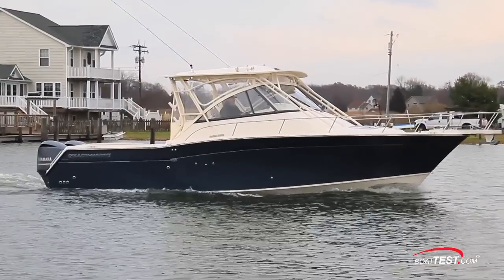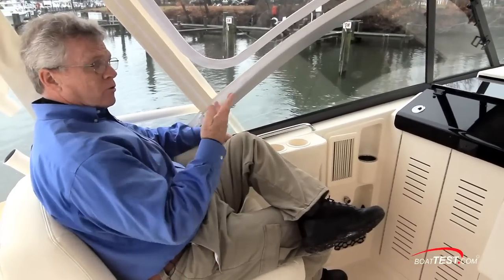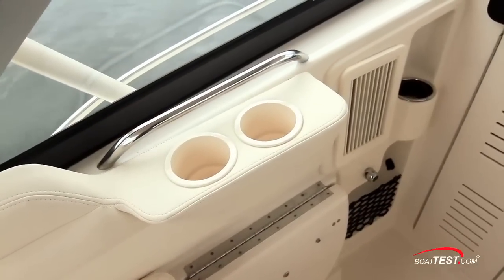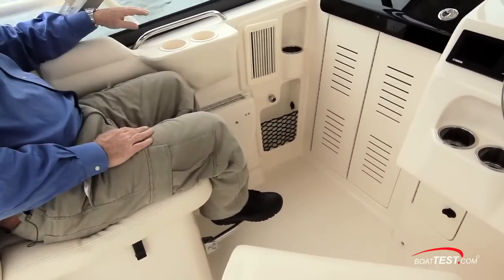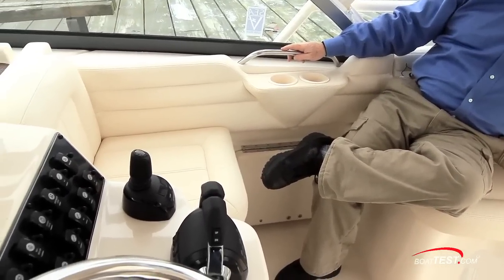Let's see how the family will be treated, starting at the helm deck. The port side seating is extremely comfortable and I've got great visibility well beyond the bow. Grab handle and drink holder are forward, plus a foot rest that flips down underneath. To the starboard side, opposing seating — not quite as luxurious as the port side, but comfortable nonetheless.